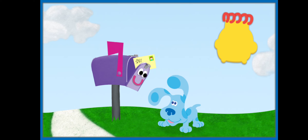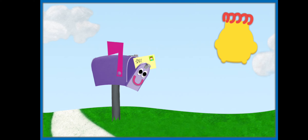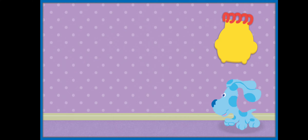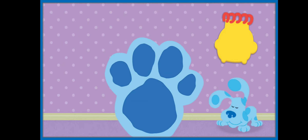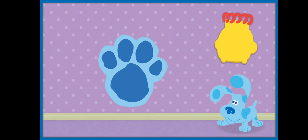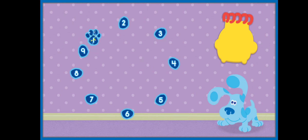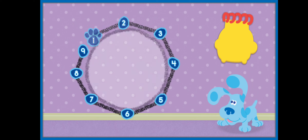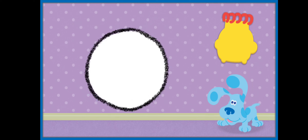Let's follow Blue to figure out who else she wants to invite to the playdate. Who could Blue want to invite who's in the bedroom? A clue! Let's connect the dots and count. One, two, three, four, five, six, seven, eight, nine. This clue is round. What shape is round? A circle! Let's draw it in our handy-dandy notebook.